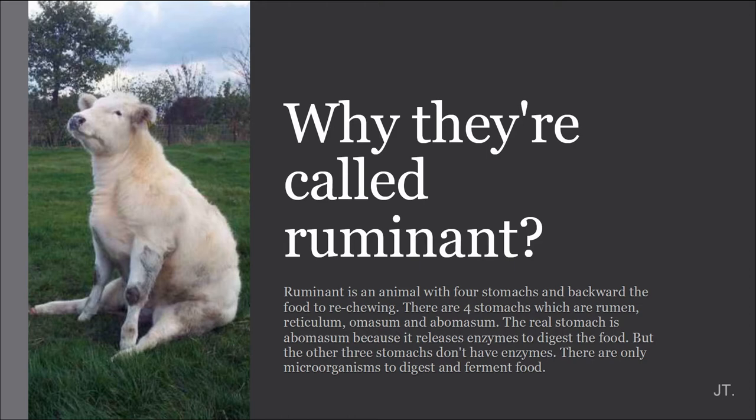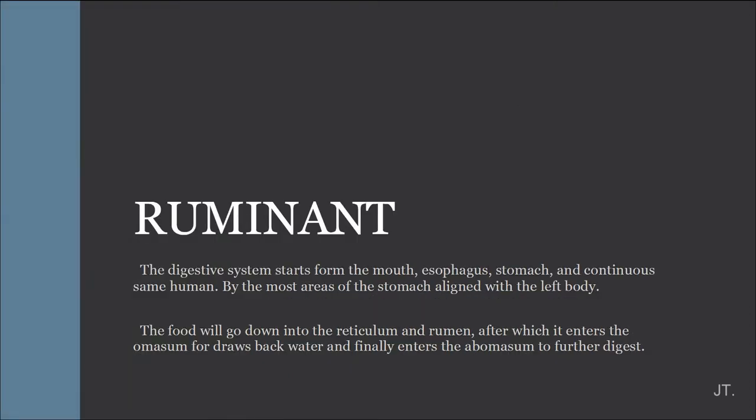The real stomach is abomasum because it's really inside to digest the food. But the other three stomachs do not have enzymes inside. They only have microorganisms to digest and ferment food. The food moves to rumen and reticulum. And after digestion, it moves to omasum to draw back water. And finally, it moves to abomasum to further digest.